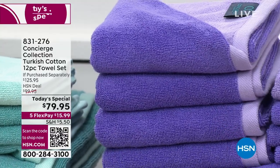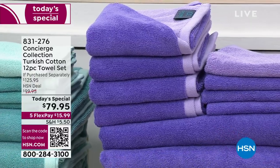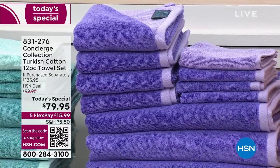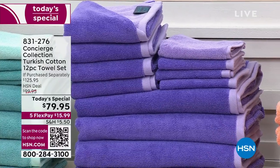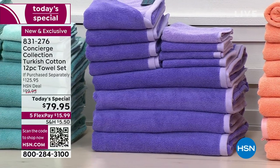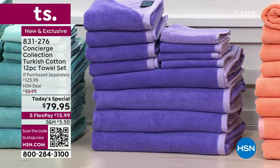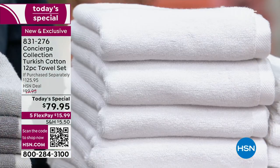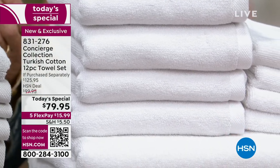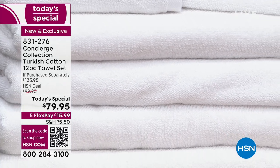5,200 have already been spoken for today. Turkish cotton — why do we love it? We love it because it has greater softness and it's more durable. If you've ever bought a towel and come out of the shower still wet, it's because the towel had no absorbance. Turkish cotton is known for its incredible absorbency — it's like a tactile terry with a sumptuous feel to it — and you're getting an entire 12-piece set.